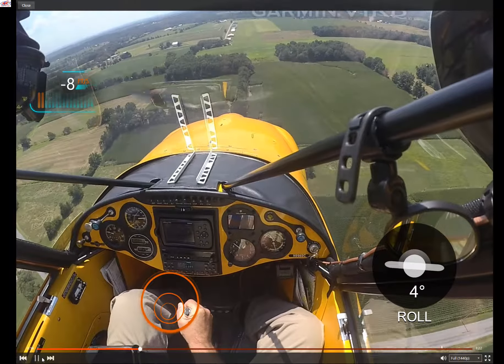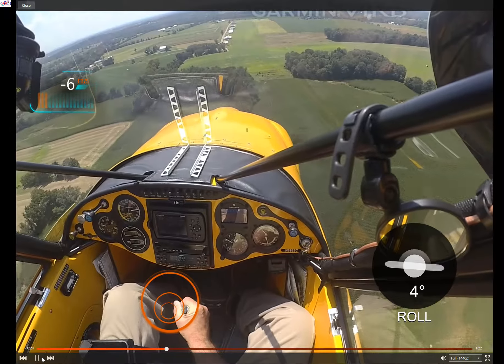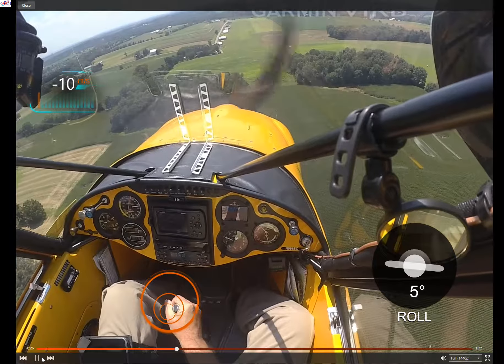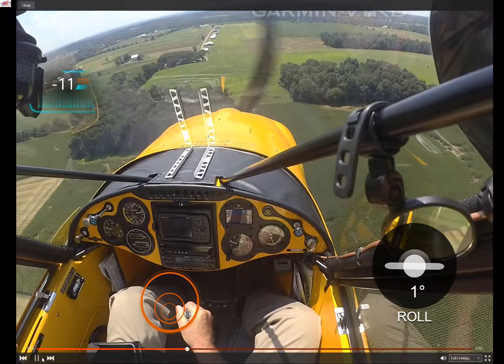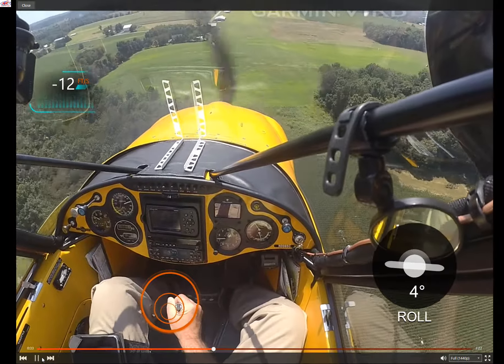Pretty pleased with the approach and the landing here, so we'll watch the descent rate as we approach the threshold. We have a right crosswind about 8 knots, gusting a little bit.